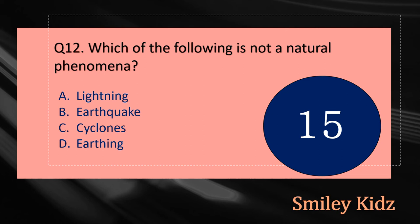Question number twelve: Which of the following is not a natural phenomena? The options are: A - Lightning, B - Earthquake, C - Cyclones, or D - Earthing. Your time starts now.